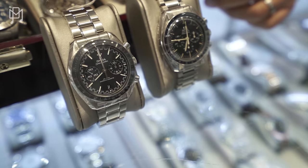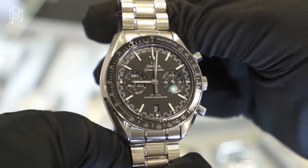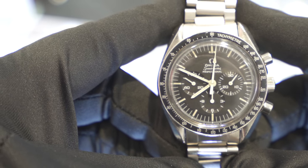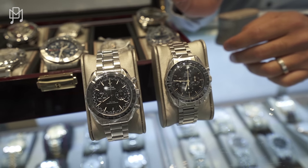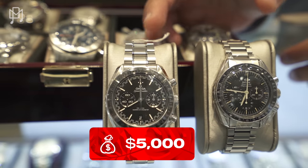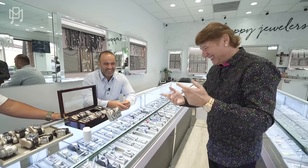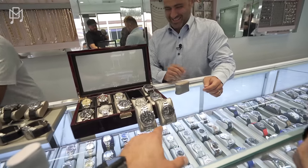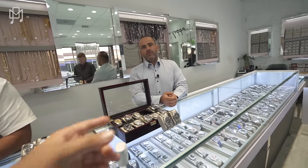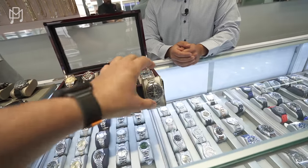These are Omega Speedmasters — the larger one is about 45mm and the vintage one is around 41mm. A lot of people grab the vintage one and think it's the newer version with sapphire crystal — they don't realize it's older. Priced at $4,000 for the vintage and $5,000 for the newer one. The thing I love about these watches is the incredible history behind them. You can talk about a Speedmaster way more than you can talk about a Daytona.